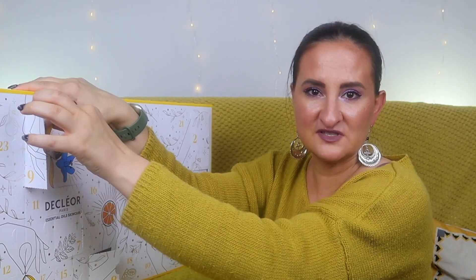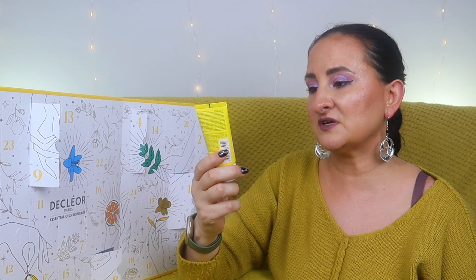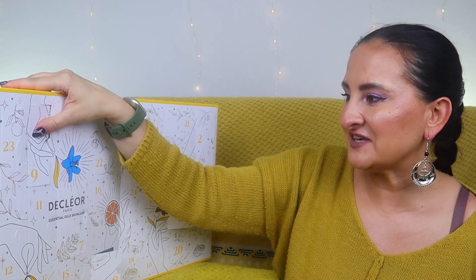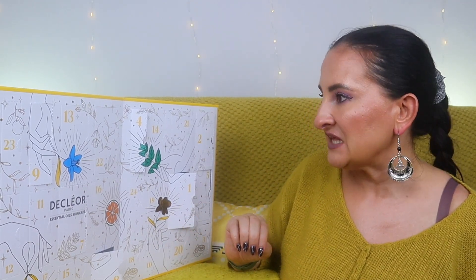Maybe there will be a double item in one of the later doors. Door nine is a bit better — it's the Neroli Bigarade Cleansing Mousse, which is quite cool. I love neroli so I'm pretty sure I'm going to like it. I really hope door eight contained another sachet rather than a missing full product.